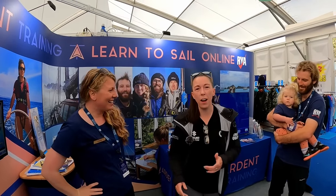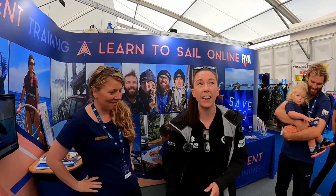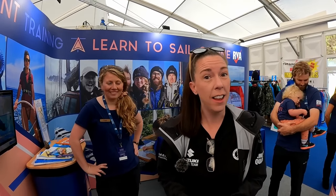I've done my RYA Day Skipper theory online with Argument Training and the course was absolutely fantastic. It was so easy, all the videos were brilliant and if there was anything I was stuck on I could pick up the phone or email and I'd get a message straight back with all the help I needed. So if you are looking to do a day skipper online theory course, I can't recommend these guys enough. Use the code SHAPPENS10 to get a discount - go over and have a look.